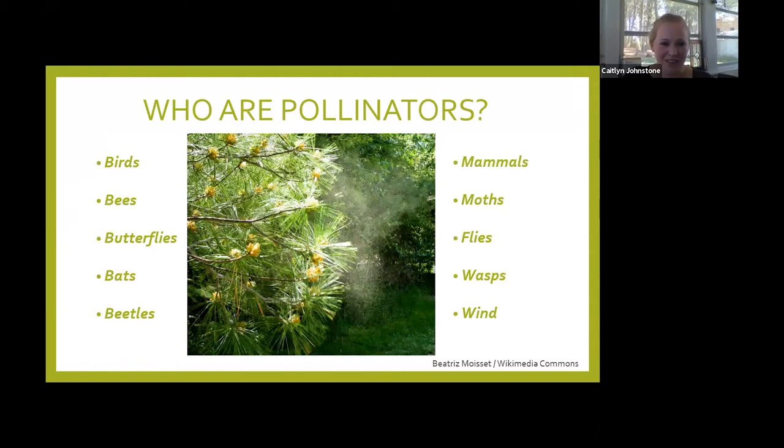Lots of things can pollinate — anything that helps move pollen to the female part of the flower and fertilize it so it can produce seeds is a pollinator. That means birds, bees, butterflies that we hear about a lot, but also bats, beetles, and even some mammals — little lemur-type things in rainforests, some mice. Moths are pollinators with their fuzzy bodies and do most of their work at night. And then flies, wasps, and even wind — wind pollination on a conifer.